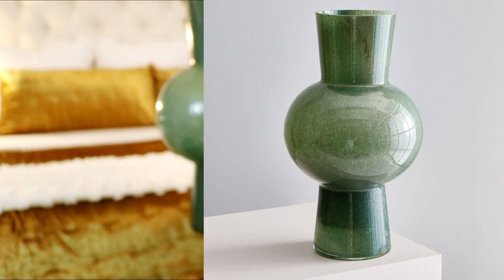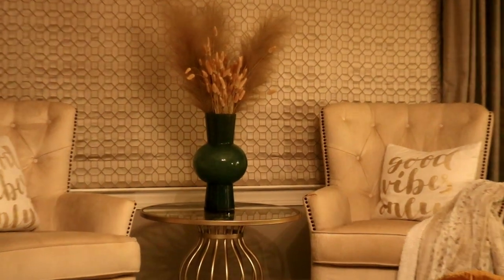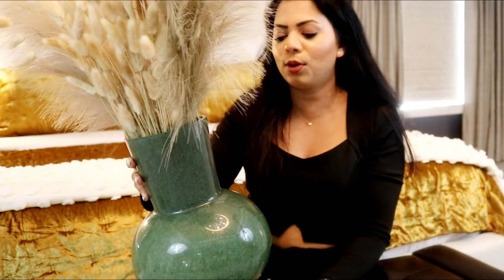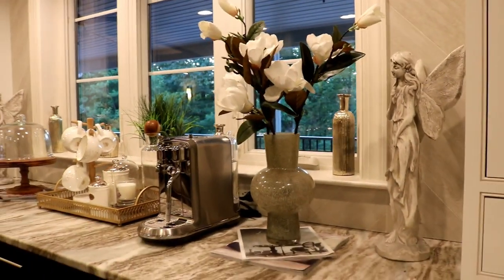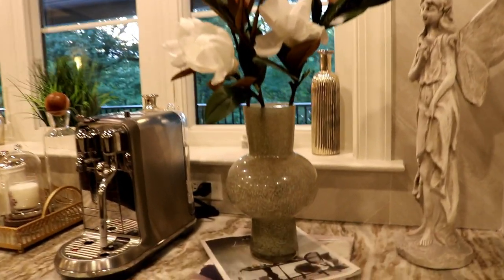Next up is this gorgeous green vase that I got from West Elm. I had my eye on this for a while and recently I checked and they had marked down the prices, so I just jumped on it. This is the second one. I love the details on this. The style of these vases is completely different than the Pottery Barn one because these are a little bit more modern.